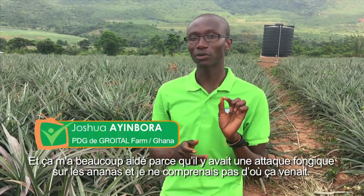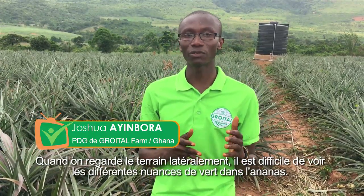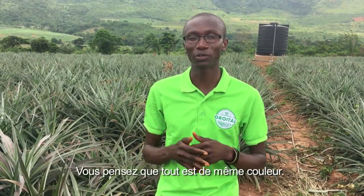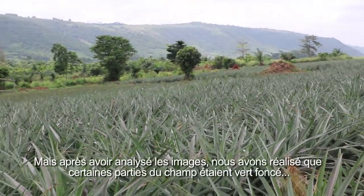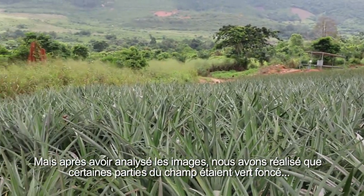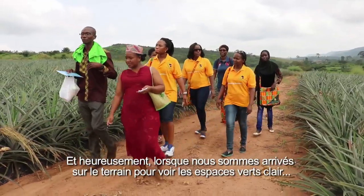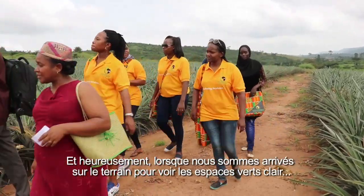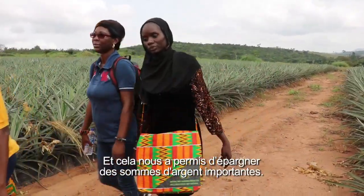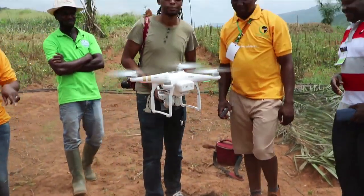I couldn't figure out the source of the fungal attack, because when you are looking at the field laterally it's difficult to see the various shades of green in the pineapple — you just think they are all green. But after we analyzed the images, we realized some of the fields were dark green while others were light green. When we came to the ground to pinpoint the light green areas, we realized those were the areas that had the fungal attack, and that helped us save a lot of money.